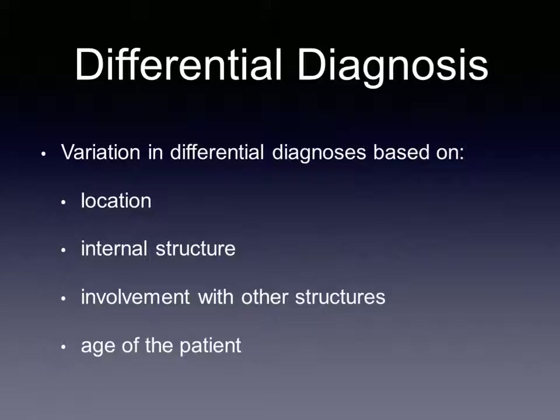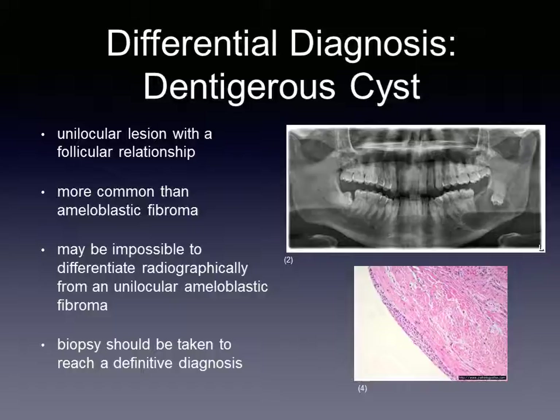In order of likelihood, the most common differential diagnosis is a dentigerous cyst, followed by hyperplastic follicle, then an ameloblastic fibroma, and then finally an ameloblastic fibroodontoma. If the lesion on the radiograph is unilocular and has a follicular relationship, the possibility of a dentigerous cyst must be considered. Dentigerous cysts may be impossible to differentiate from a small unilocular ameloblastic fibroma, both radiographically and clinically. Although ameloblastic fibromas are a less common lesion than dentigerous cysts, a biopsy must be taken to arrive at a definitive diagnosis.